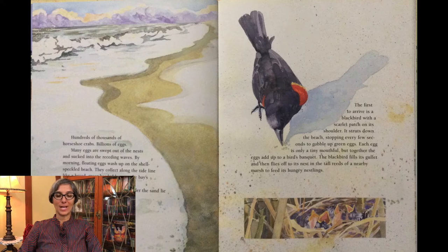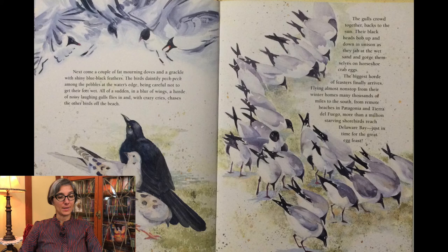The first to arrive is a blackbird with a scarlet patch on its shoulder. It struts down the beach, stopping every few seconds to gobble up green eggs. Each egg is only a tiny mouthful, but together the eggs add up to a bird's banquet. The blackbird fills its gullet and then flies off to its nest in the tall reeds of a nearby marsh to feed its hungry nestlings. Next come a couple of fat mourning doves and a grackle with shiny blue-black feathers. The birds daintily peck among the pebbles at the water's edge, being careful not to get their feet wet.